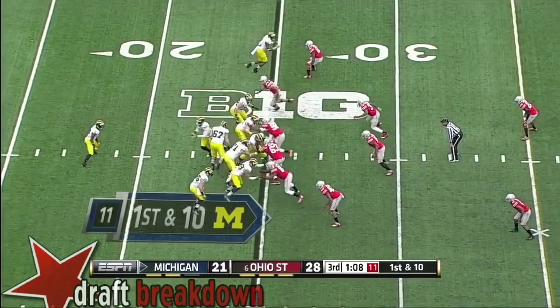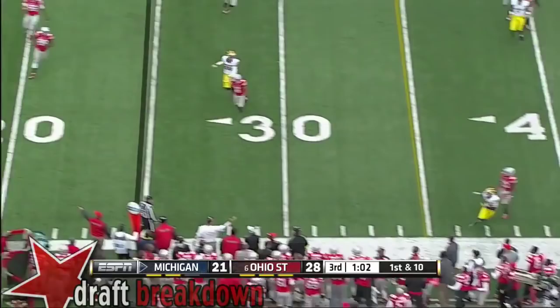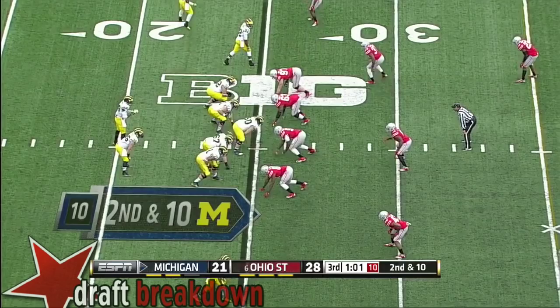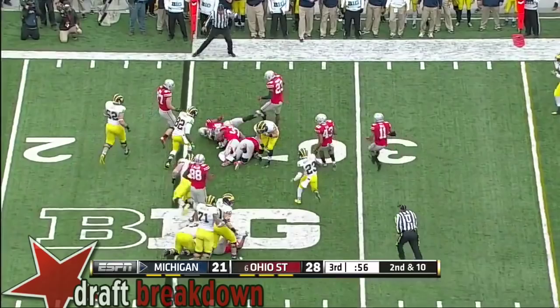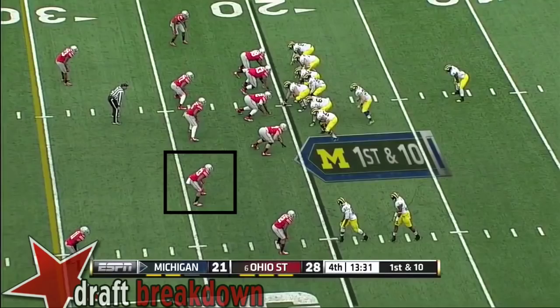Different style of back. Play fake, Gardner on the rollout, in trouble, trying to stiff arm — Gardner throws it away. Smith out of the backfield on a quarterback run. There's nowhere for Gardner to go, he takes a big hit from Michael. Now with playoff implications, Michigan on third and eight. Gardner's pass is low.